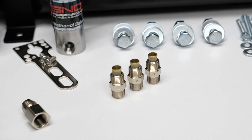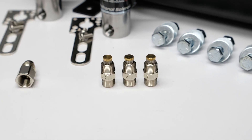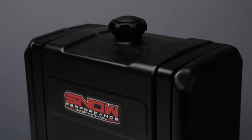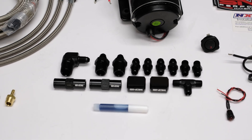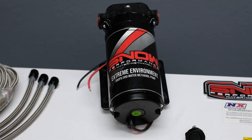This system comes complete with our hypersonic nozzles for the ultimate in atomization and distribution, two of our water methanol solenoids, our trip-ready durable 7-gallon composite tank, 4AN fittings offering unsurpassed reliability and ease of installation, and our 300 psi ultra high output pump for more flow than the competition.